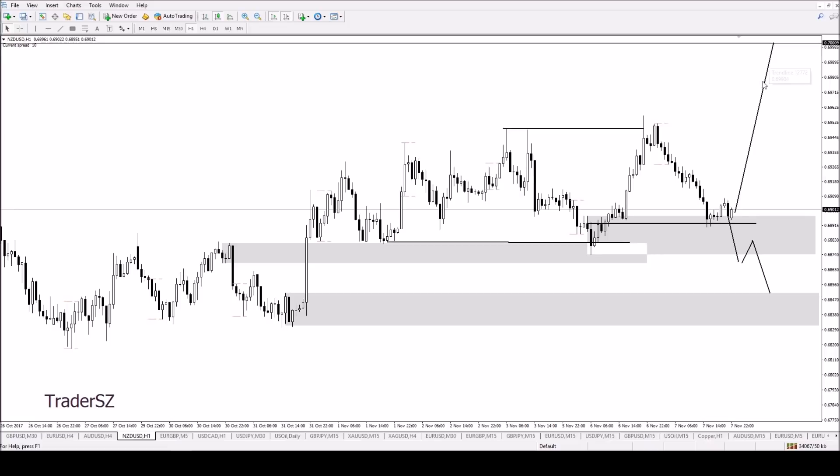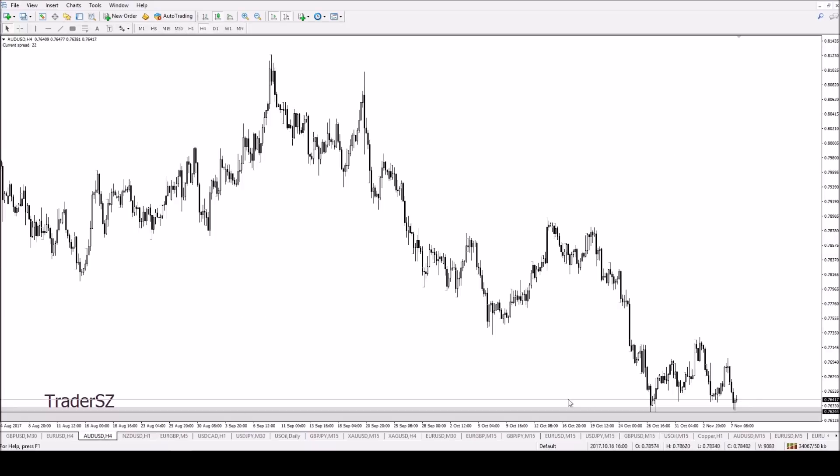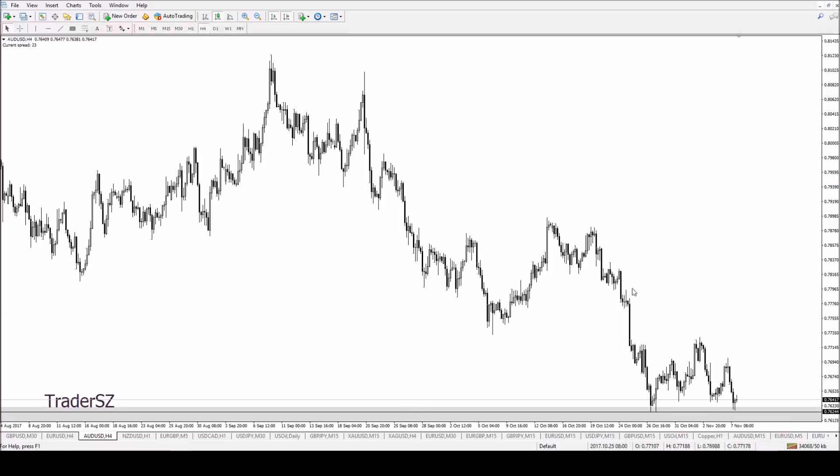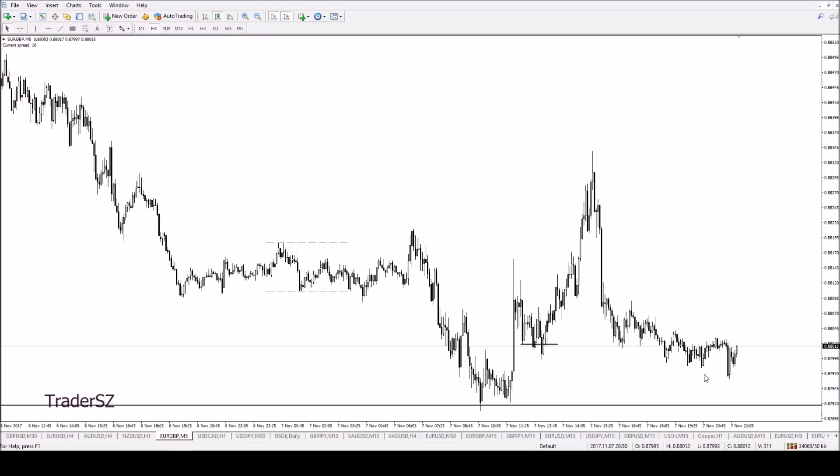Aussie Dollar — similar scenario, I'm still technically bullish, but the Kiwi is just a much clearer play for me so I'm going with that. We're covering too many pairs now — Euro GBP is an interesting one.